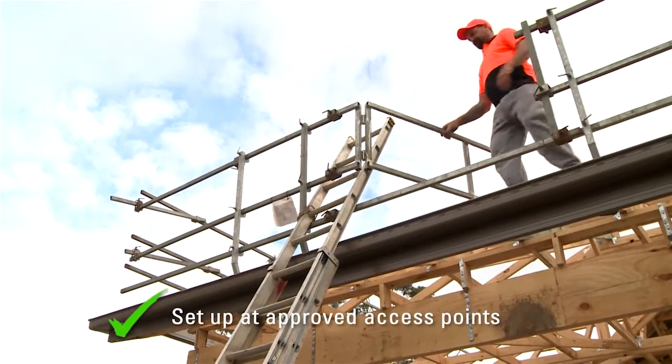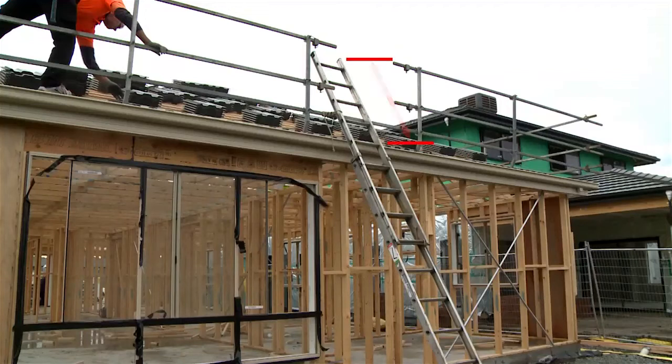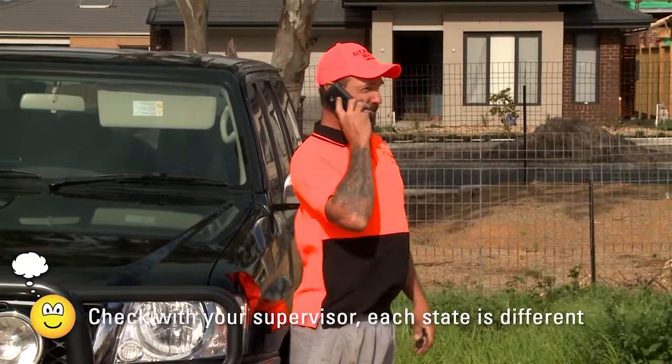You also must set up at approved access points, and the ladder must extend at least 900 millimeters past your step-off point on the roof. The regulation may actually be one meter in some states, so check with your supervisor if you're not sure.